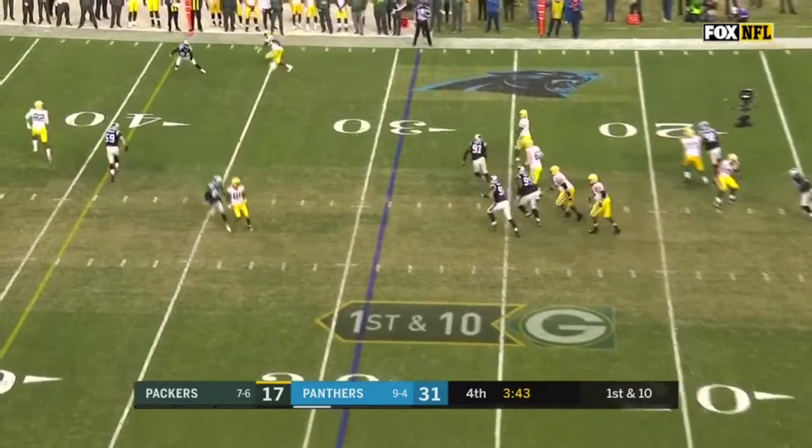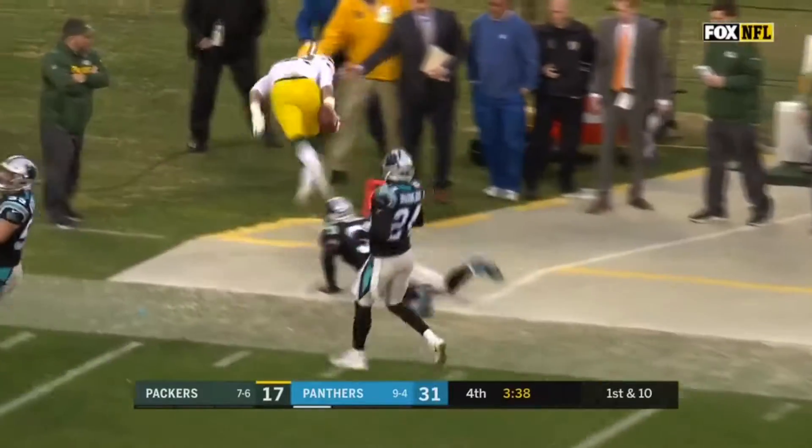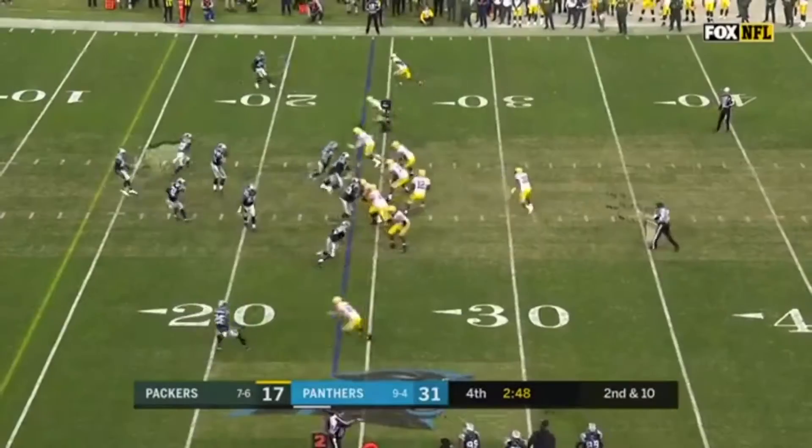First down. Rodgers slides through, throws — Rodgers to Richard Rodgers, out of bounds at the 35. It's paid off and they've won.